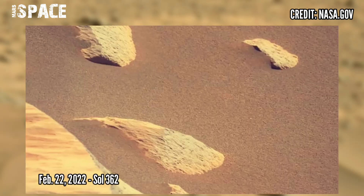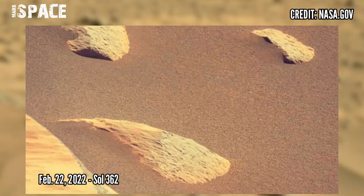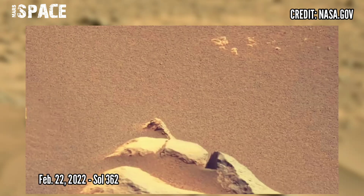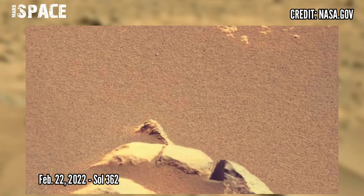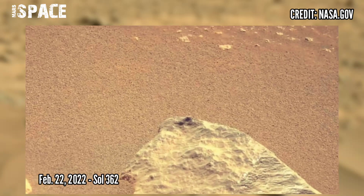NASA's Mars Curiosity Rover acquired these images on Sol 362, 22nd February 2022, using its left Mastcam-Z camera.